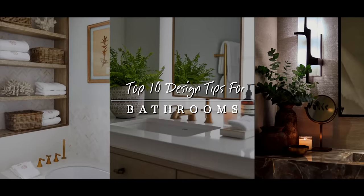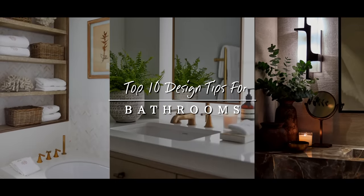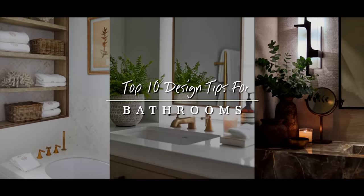I always like to make this channel as useful and helpful as possible. I wanted to share with you my top 10 design tips on how to make your bathroom as luxurious, as practical and beautiful as possible.